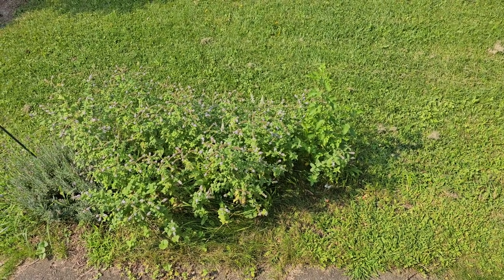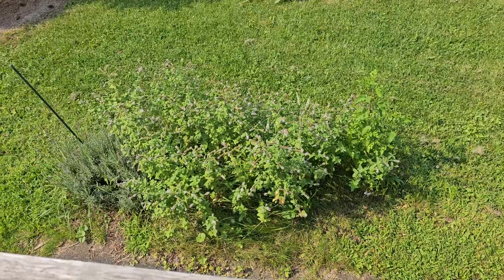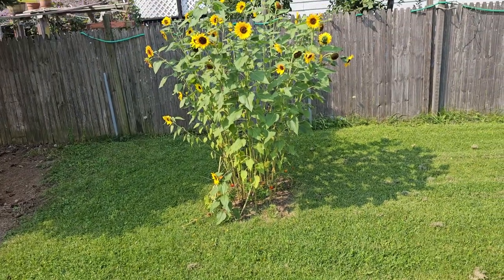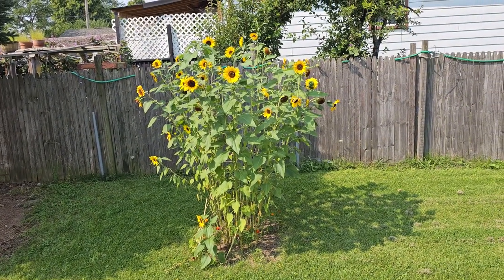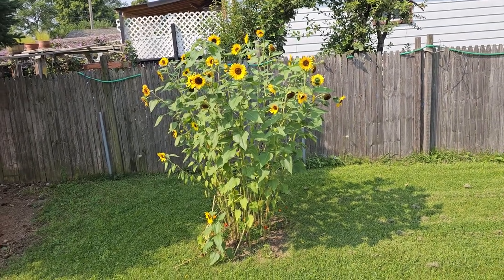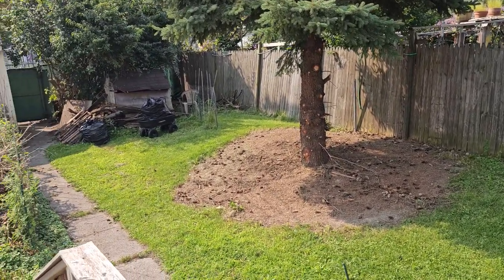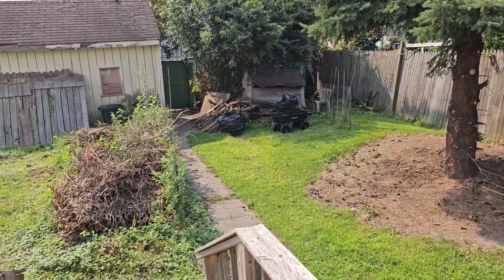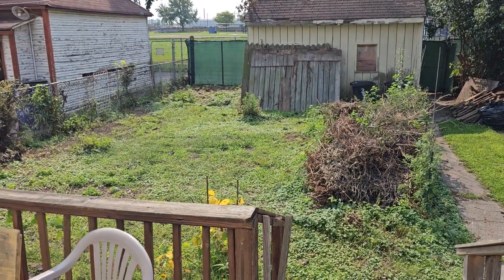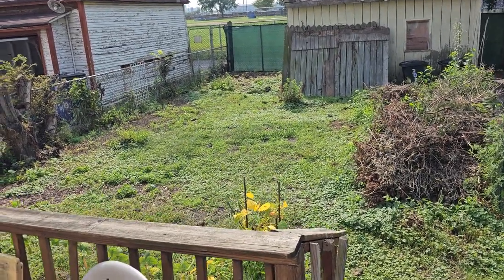Hey everyone, this is a final video of my garden at my current location. I'm going to be moving September 1st, but I just wanted to document the garden — it really did well this year. I sold the house last month and they made it ordinance compliant for my city. They did a nice job.